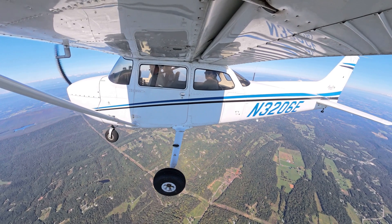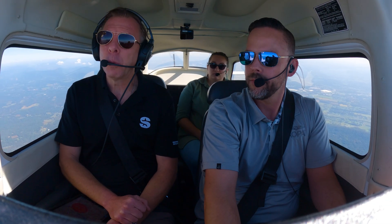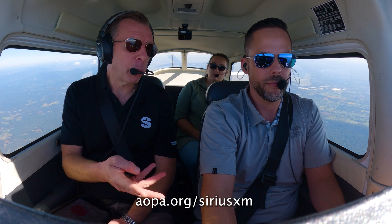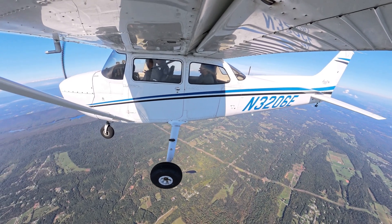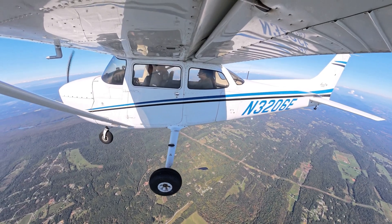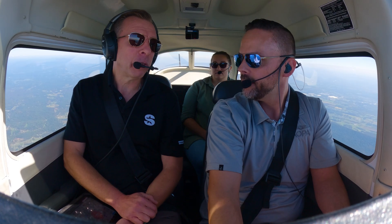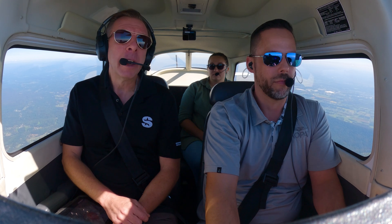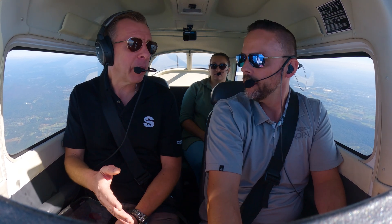SiriusXM is an AOPA strategic partner — what benefits do you offer to AOPA members? We have a three-month trial offer. If you go to AOPA.org/SiriusXM, you'll see the different offers available. You just get your radio ID from your receiver — it doesn't matter if it's a new airplane, old airplane, push, pull, or drag — we'll happily give you a three-month trial. We're also excited to offer an exclusive member benefit with Sporty's: several weather courses made available to the membership for free, targeted for certified flight instructors and students to get more familiar with weather information for their private pilot training.